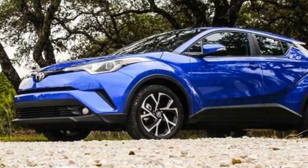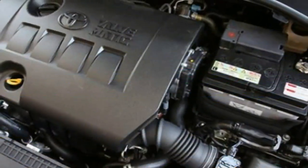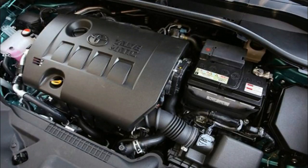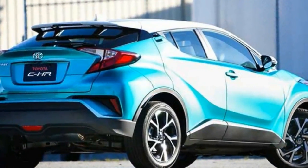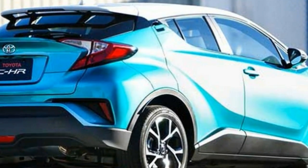Look past its robot Donkey Kong styling and the 2018 Toyota CHR is the vehicular embodiment of lazy conventional wisdom as the second decade of the 21st century dissolves away. It's not bad, but it's not trying, either. It's okay-ish by default.